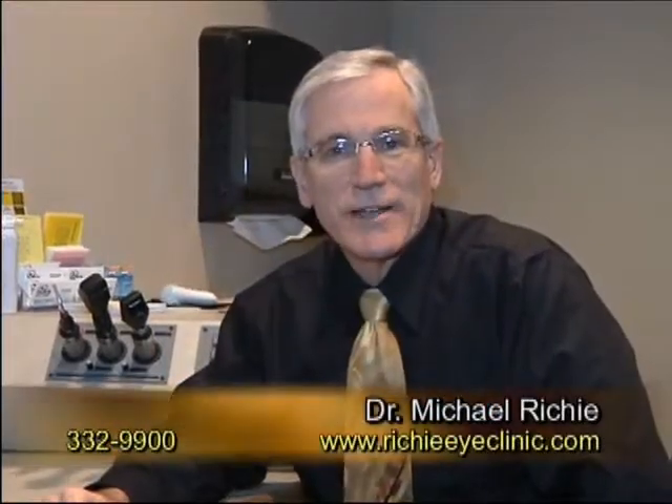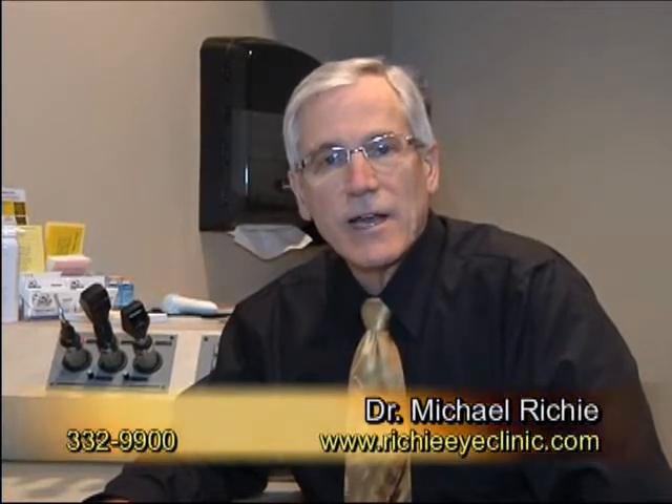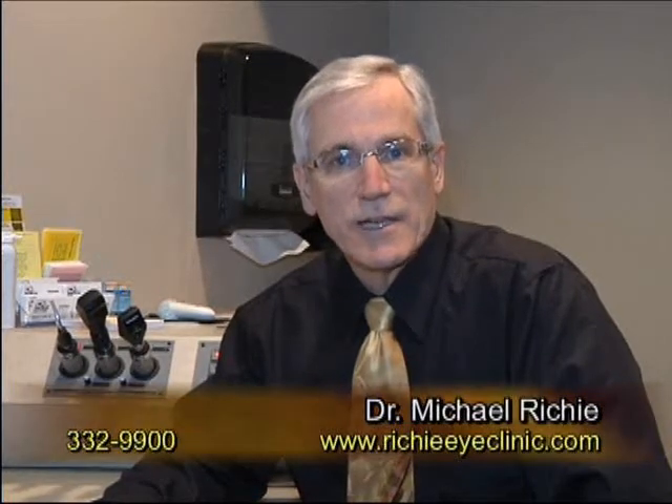Hi, I'm Dr. Michael Ritchie of the Ritchie Eye Clinic and I want to thank you for joining us today. Today, I want to talk a little bit more about options available for people who are considering cataract surgery.